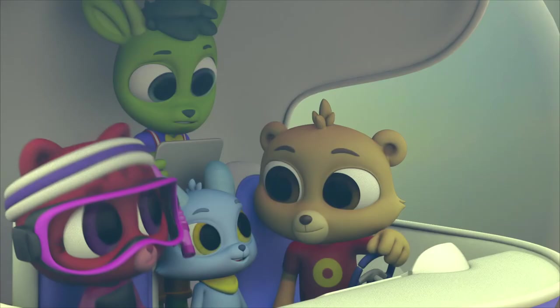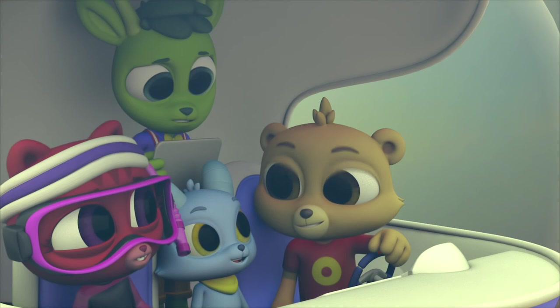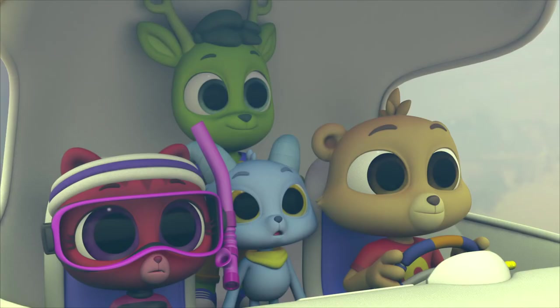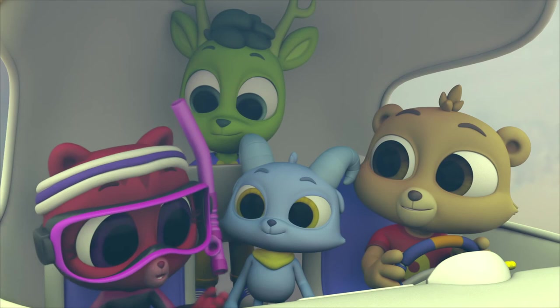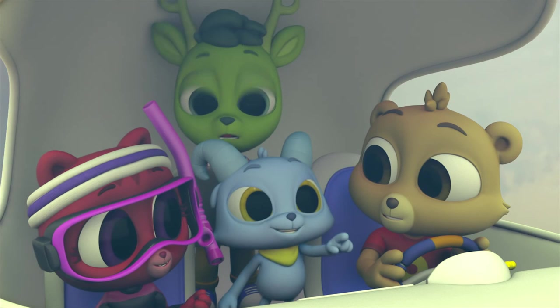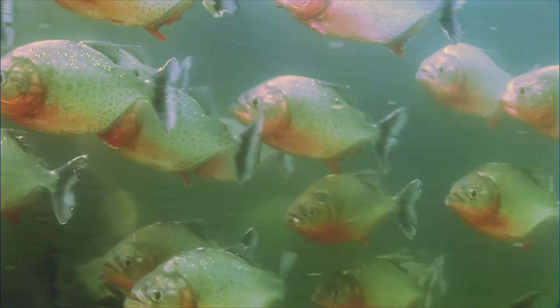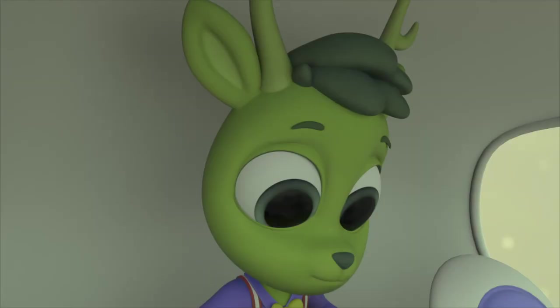But no swimming with anacondas! How about here? It looks beautiful! No giant otters, no electric eels, no anaconda! Little fishies? Piranha? With the sharp teeth? That can eat whole animals super fast? But these red piranhas bark to warn other creatures to stay away from them!